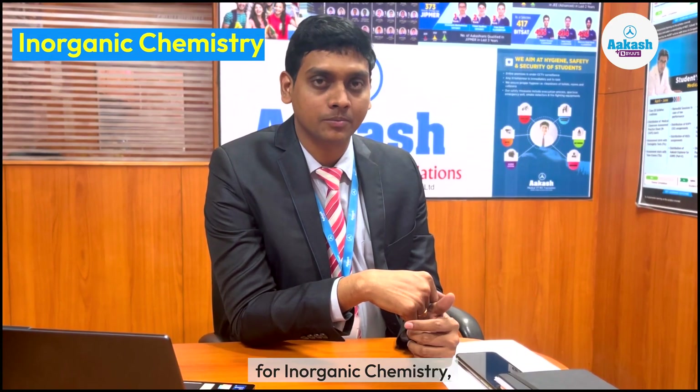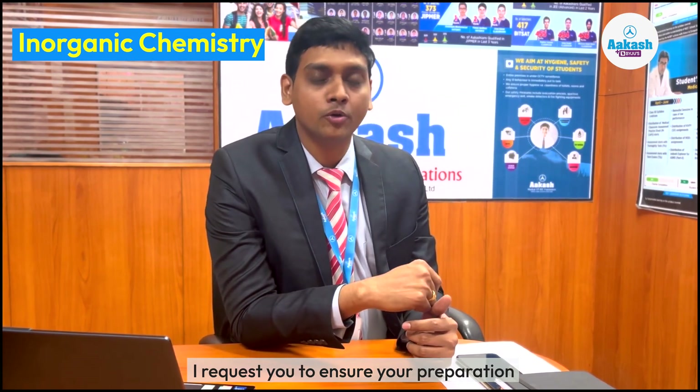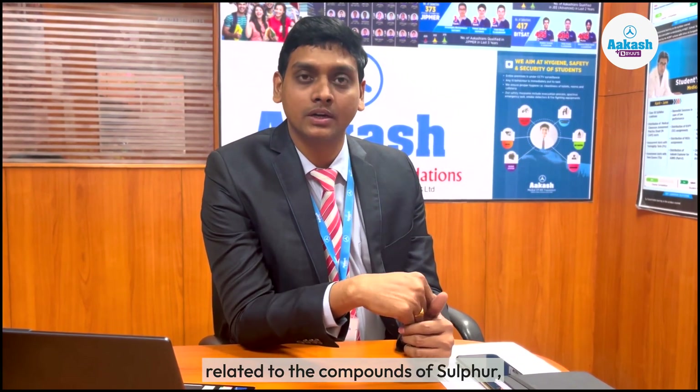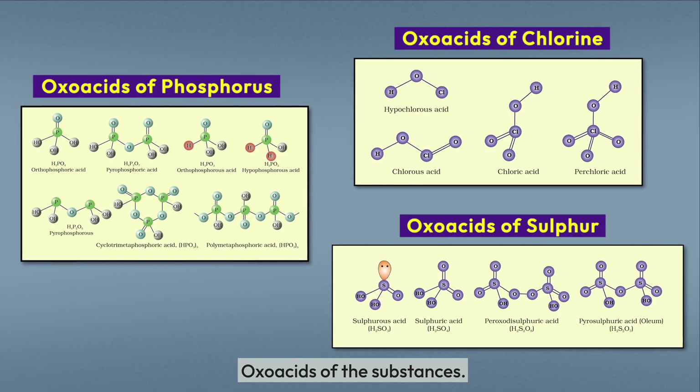For inorganic chemistry, I request you to ensure your preparation related to the compounds of sulphur, phosphorus, and halogens — particularly the oxy acids of these substances.